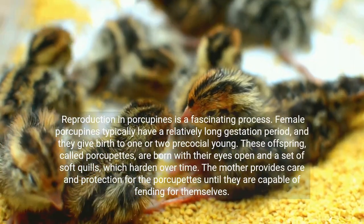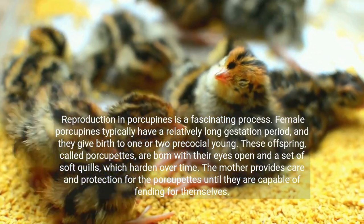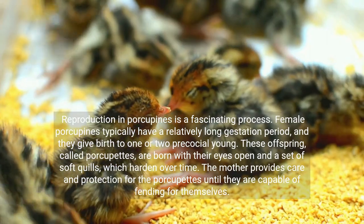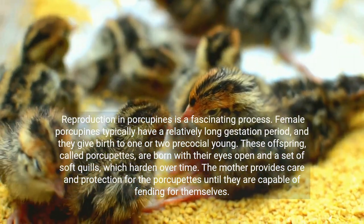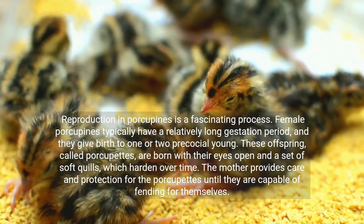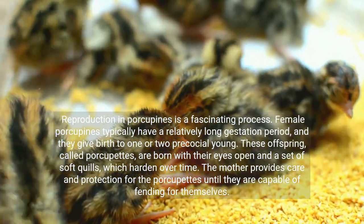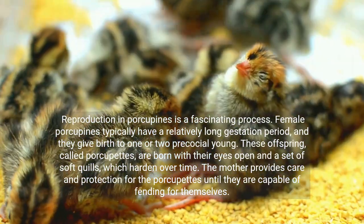Reproduction in porcupines is a fascinating process. Female porcupines typically have a relatively long gestation period, and they give birth to one or two precocial young. These offspring, called porcupettes, are born with their eyes open and a set of soft quills, which harden over time. The mother provides care and protection for the porcupettes until they are capable of fending for themselves.